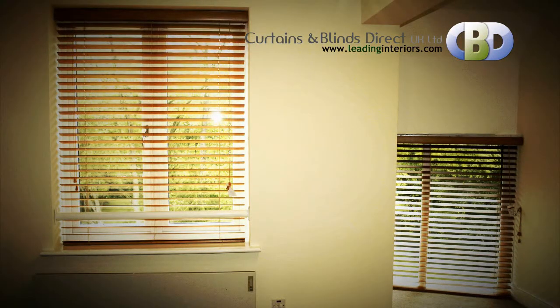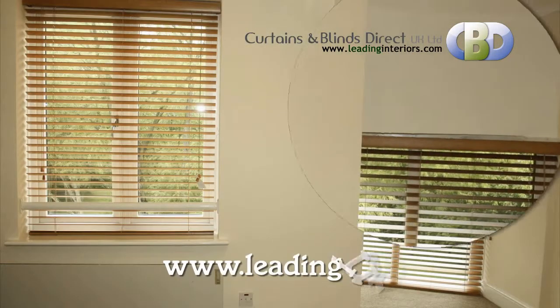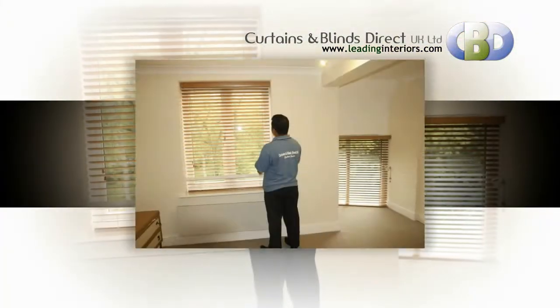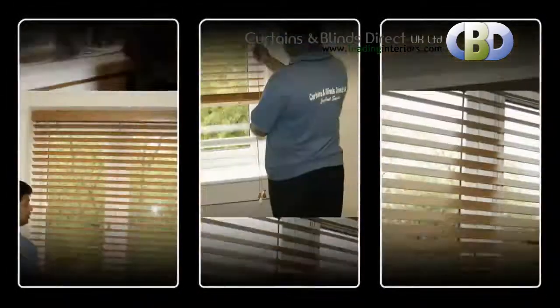If you're looking for luxury custom-made wooden venetian blinds, you can find all you need at leadinginteriors.com. It is the perfect choice for style and value for money. Our leadinginteriors.com is designed to make buying happy, simple, secure and a pleasure, so have a look around.